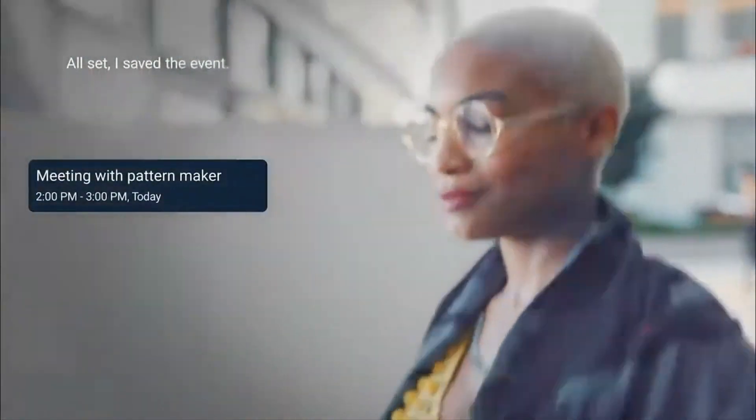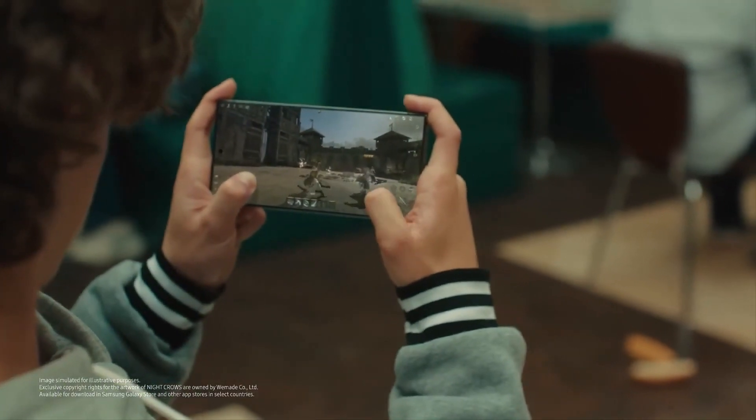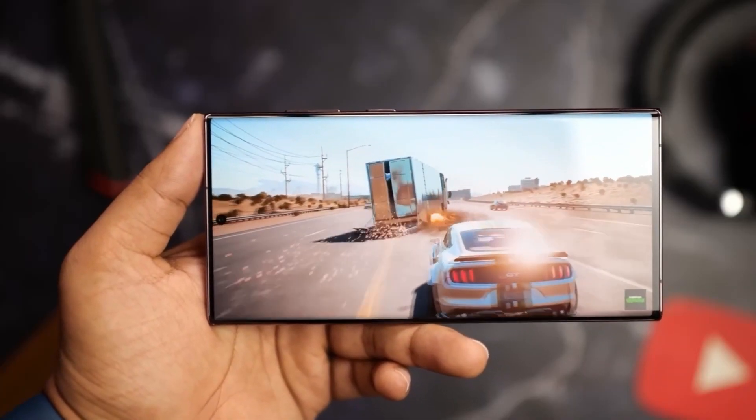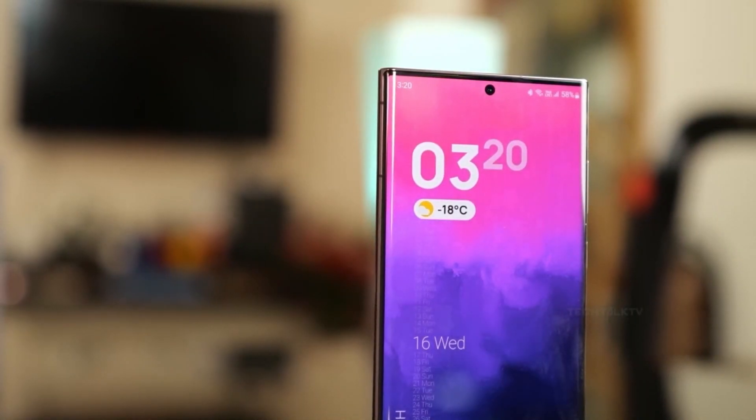As the leader in the global foldable phone market, Samsung excels in software optimization for these devices, and One UI 7 might bring new advancements for emerging technologies like foldable phones and augmented reality. As usual, the new One UI version is expected to deliver better performance, battery life, and security.